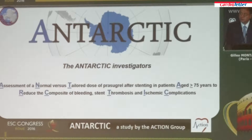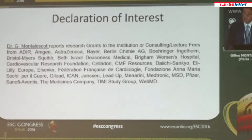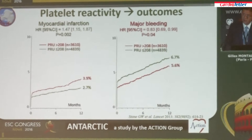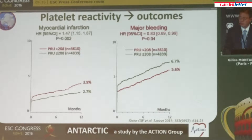After the Arctic study we published in 2012, we decided to give a new chance to platelet function testing in patients undergoing coronary stenting, looking this time at a high-risk population. We decided to study a group of patients above the age of 75, all presenting with an acute coronary syndrome. High platelet reactivity is associated with a higher risk of myocardial infarction, but also a lower risk of major bleeding. The key question is to determine the optimal level of platelet inhibition for each individual patient to prevent both myocardial infarction and major bleeding.